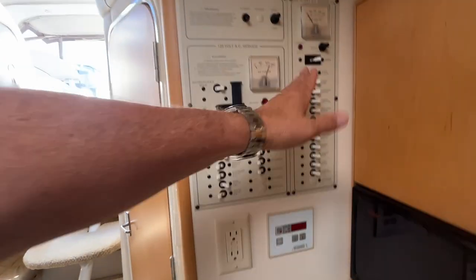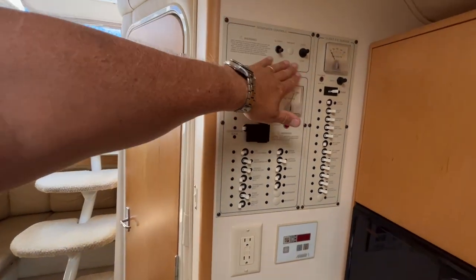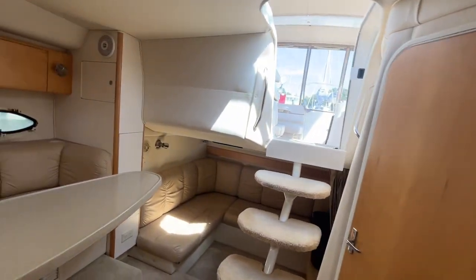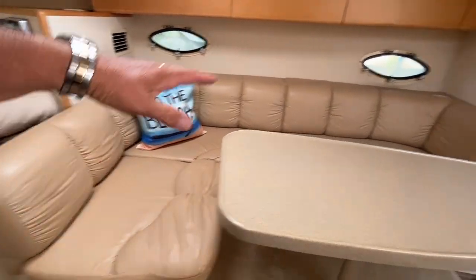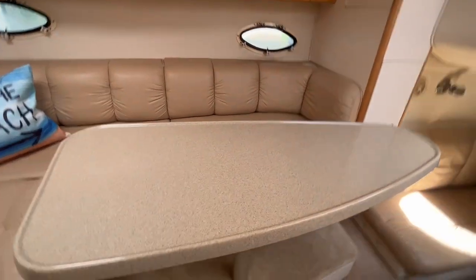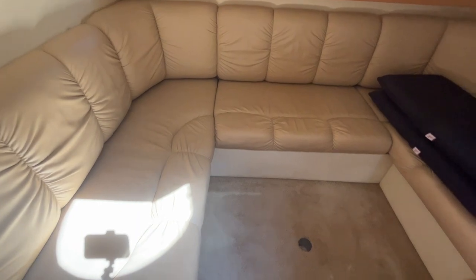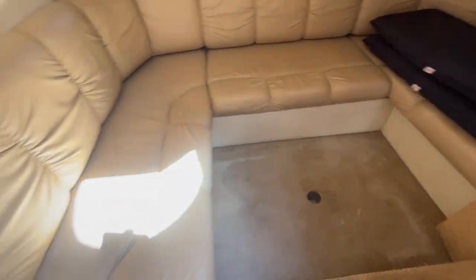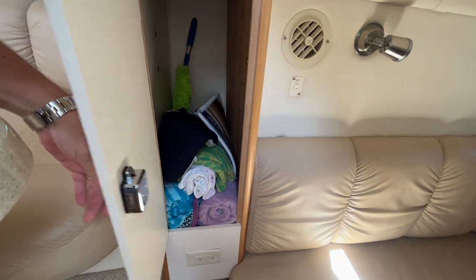There's a main distribution panel with 12-volt on one side and Sure Power on the other. The boat is also equipped with a generator. On the starboard side, you have a big dinette — you can easily seat four, maybe five people — with a large table. Scanning aft, you have your aft settee, which converts into another sleeper for two, with an additional storage locker.